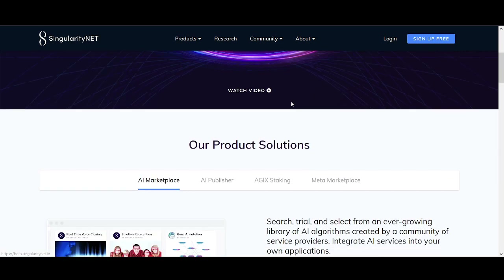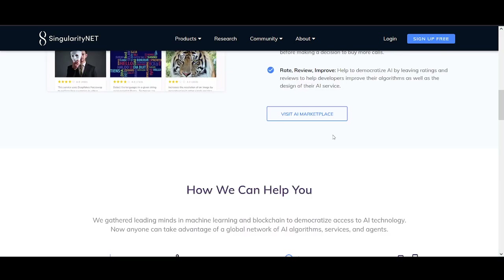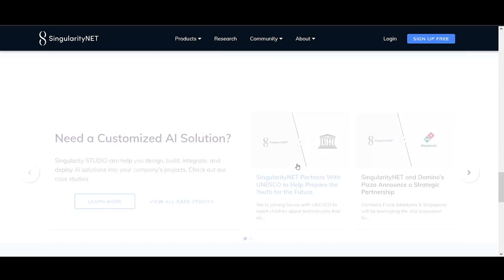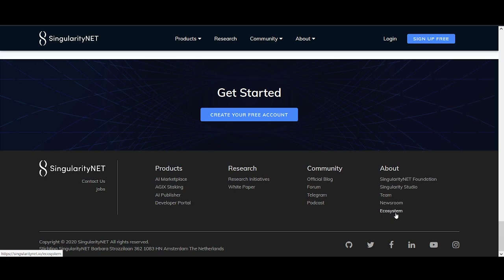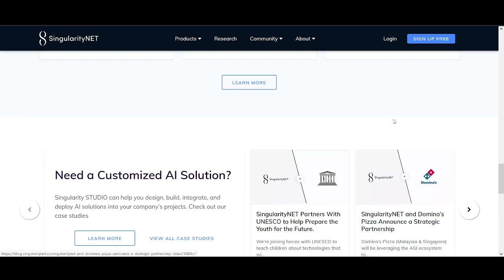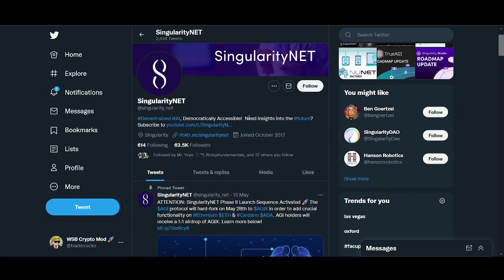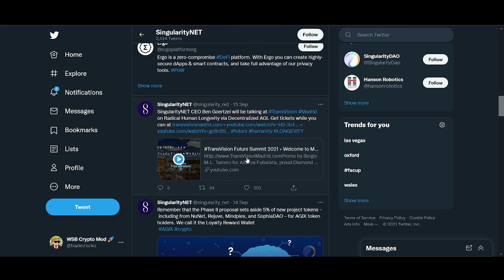SingularityNET is an AI marketplace where you can search, trial, and select from an ever-growing library of AI algorithms. There are already use cases - people are already using it - and it talks about how it can help businesses. We want to talk about use cases, not just fancy stuff. That's one of the main reasons I picked these five projects today: Ergo, the exchange tokens, the oracle connecting smart contracts to the real world, and SingularityNET's AI marketplace. I believe I've shared with you a balanced portfolio.